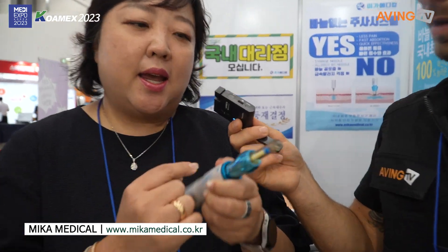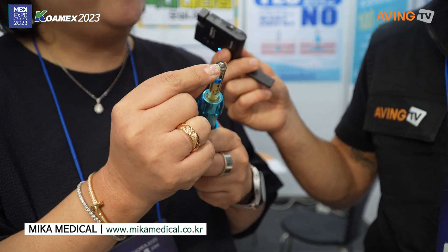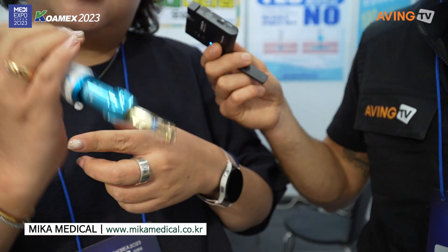There is no needle, but it has a very strong spring power inside, and it has a very small orifice — like one hair. This small orifice meets with high pressure, and it makes the liquid needle to penetrate the skin directly.